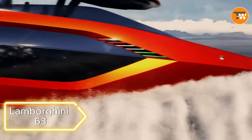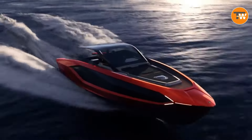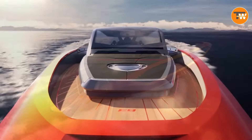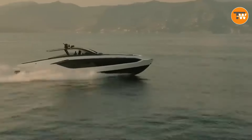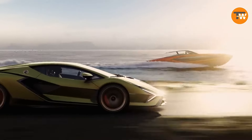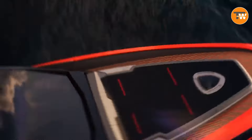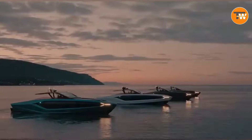Lamborghini takes the plunge into the waters with the Lamborghini 63 — a yacht that's a testament to the love for powerful engines. Housing not one, but two V12s, each boasting 2,000 horsepower, this Technomar yacht hits speeds around 111 knots. Drawing inspiration from Lamborghini's iconic cars like the Murcielago and Huracán, the 63 stands out as the fastest yacht ever built at Technomar. It's not just a yacht — it's a floating powerhouse.